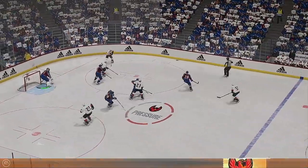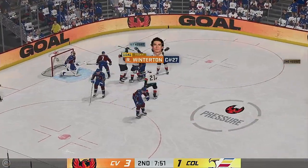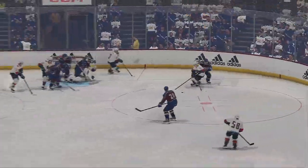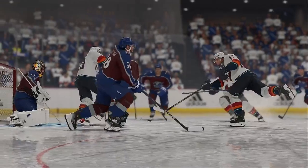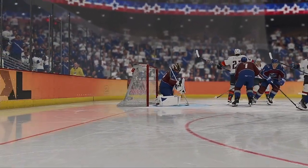Offense wins the faceoff. Score! And they strike once again with the extra attacker. Wow — this has been a potent power play. Two things you need: creativity, but also structure. The players know exactly where they need to be to set up, work their magic around the perimeter, and then open up the lanes to attack the net.